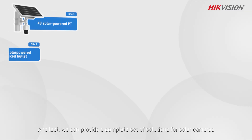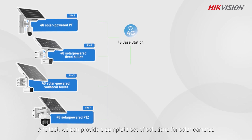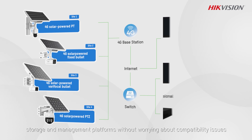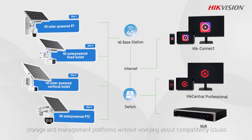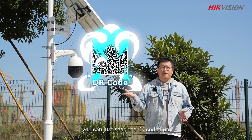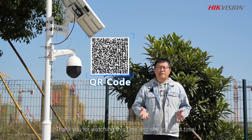Lastly, we can provide a complete set solution for solar power cameras, storage, and management platforms without worrying about compatibility issues. If you want to know more about our solar power solution, you can scan the QR code here. Thank you for watching — see you next time.